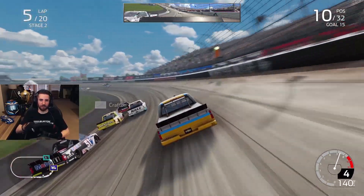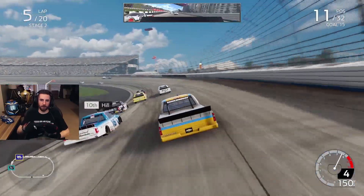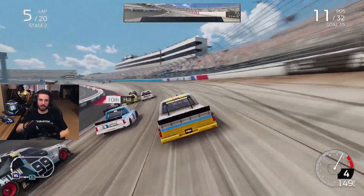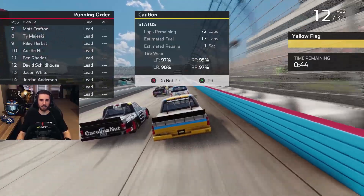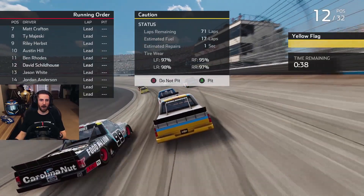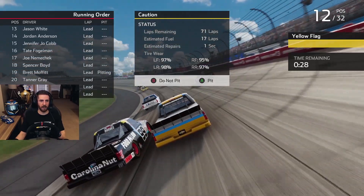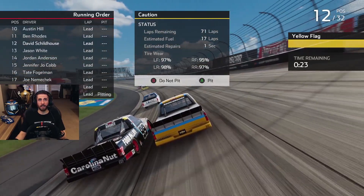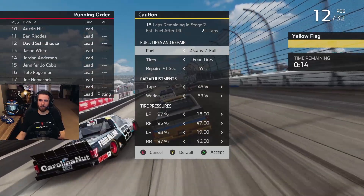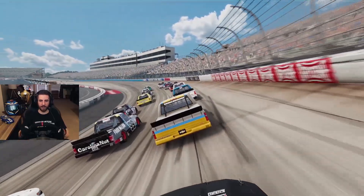Stage 2 is 20 laps — as you can see we can go 17 more on fuel so we're good. I don't think fuel is going to be an issue. Oh, somebody ate it back there — and there's the caution. Yeah, that was Brett Moffitt — well that's what you get for running the wall, dummy. 26 cars on the lead lap. We could pit for a tire advantage and possibly beat these guys on tires. But we'll stay out — I don't think the tires are worn enough to make that big a difference.